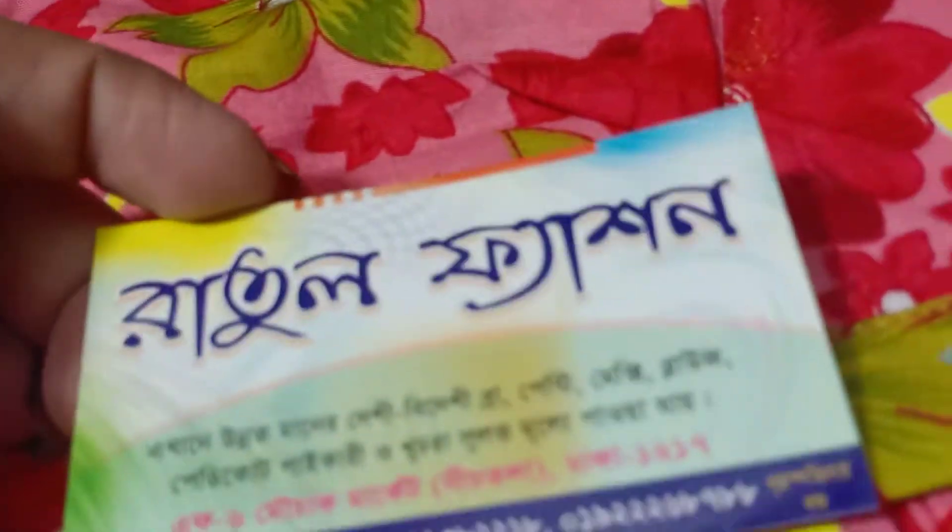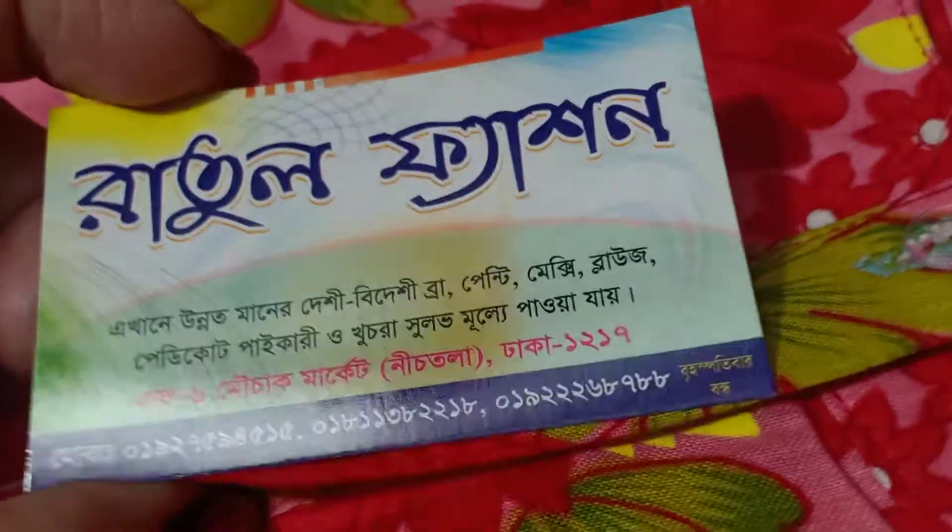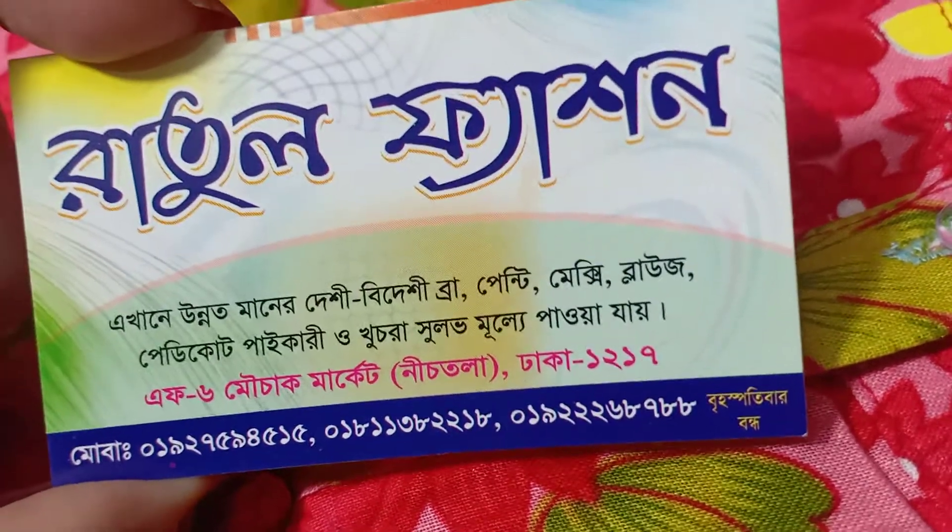This collection is only available at Ratul Fashion. If you want to collect, come to Choice Moja Market, Installa Dhaka, shop number one-one-seven.